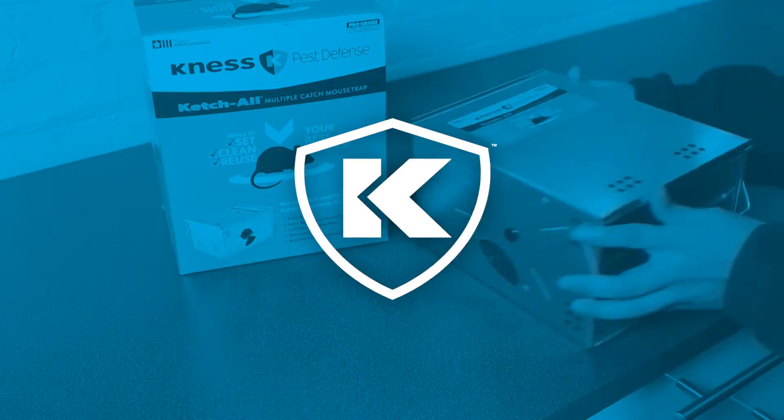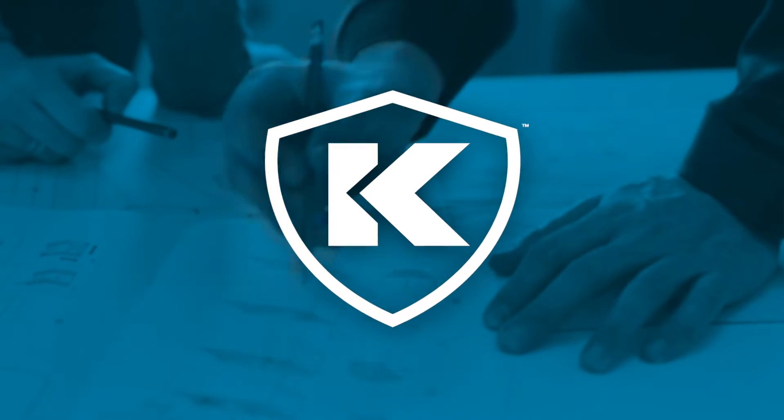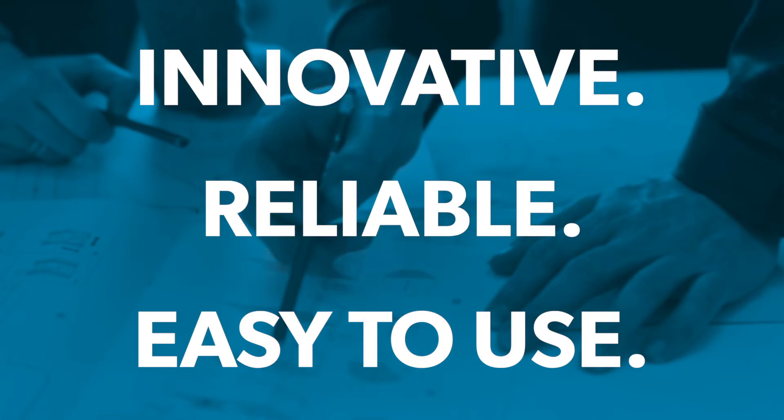Kness products are hand tested for reliability to make sure they resolve the issue every time. Whatever your needs are, our team of experienced industry professionals is committed to supplying innovative, reliable, and easy-to-use pest control products.